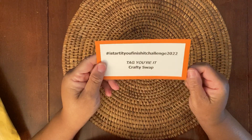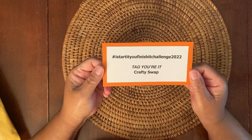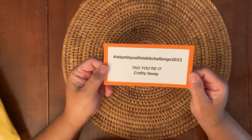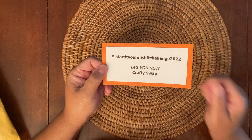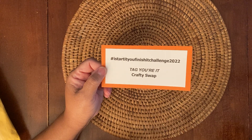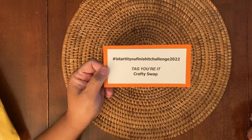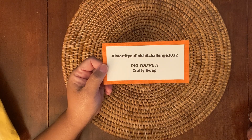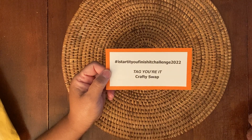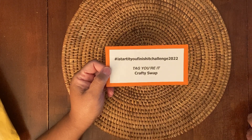Hi everyone, this is Felicia with FP Handmade and I'm coming at you with a collaboration video. This is for the I Started You Finish It Challenge 2022 Tag You're It Crafty Swap, hosted by Cara Mia's Corner and BB's Crafty Closet Creations — that's Bianca and Cara. This challenge was where we made a tag and then sent it to our partner who then finished the tag.